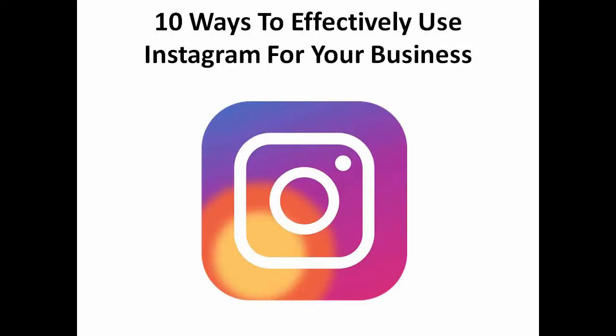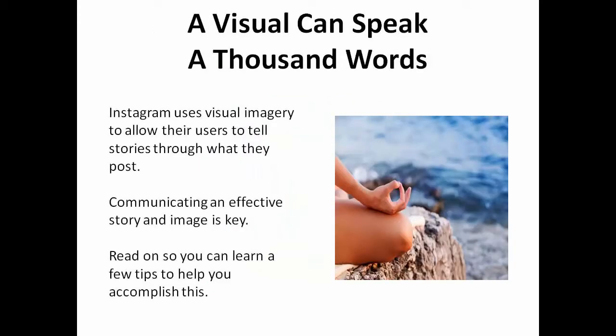Instagram has quickly become one of the top social media platforms, and it's not just being used for selfies and baby pics. It has become a very viable way for businesses to showcase and grow their brand. A visual can speak a thousand words. Instagram uses visual imagery to allow users to tell stories through what they post. Communicating an effective story and image is key, and I'm going to show you a few tips that will help you accomplish this.